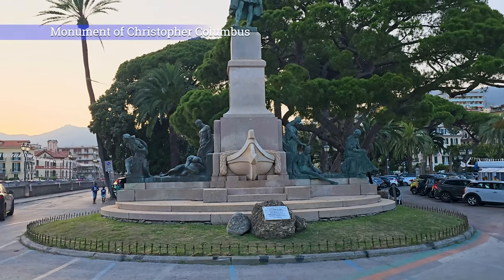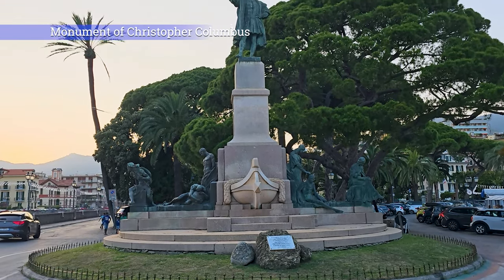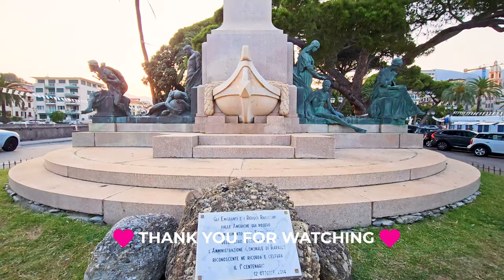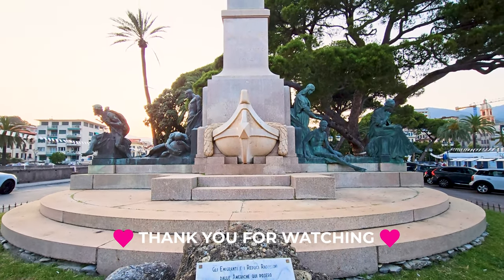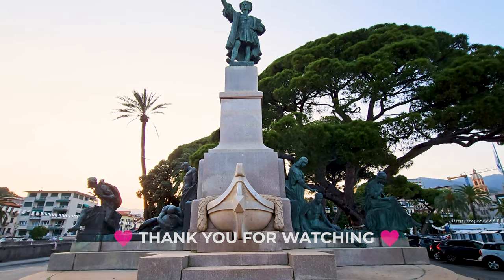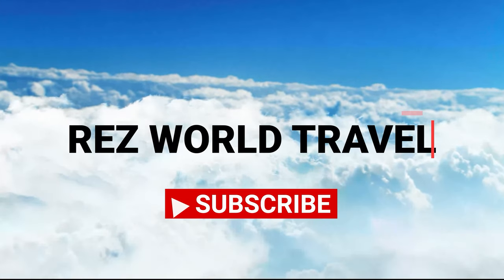Every week we will take you to the most amazing places in the world. Follow us so you don't miss our next tour. We'll see you next time.